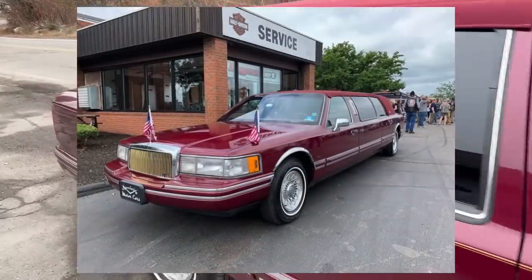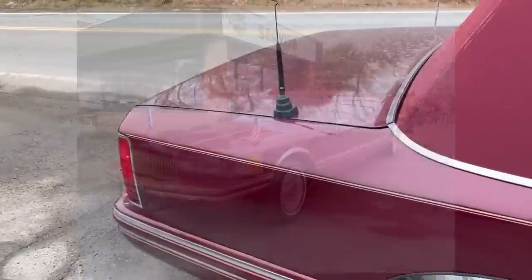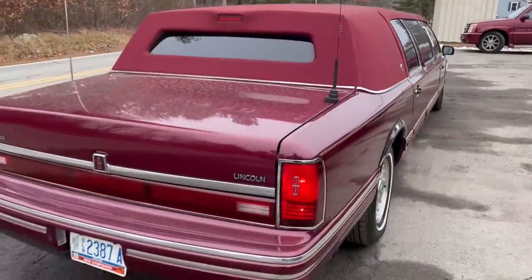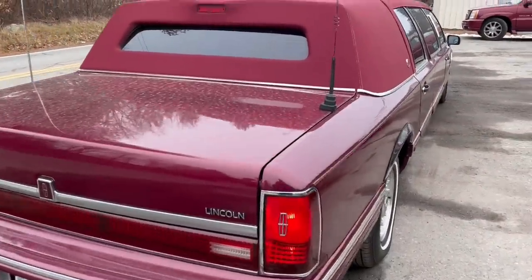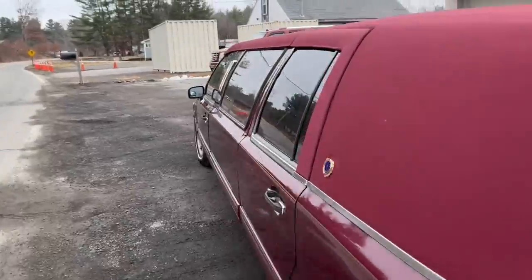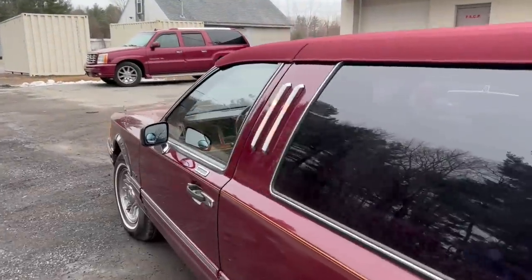I lent it to a family, to a charity motorcycle run, and a couple other little odd things I did with it. It's all dusty — it's been in and out of my building, but basically inside. I have to find a place to put this thing because I'm out of space inside.